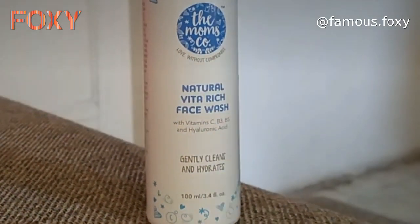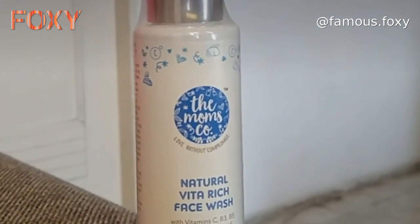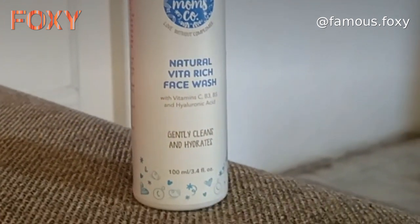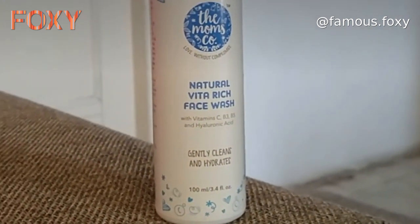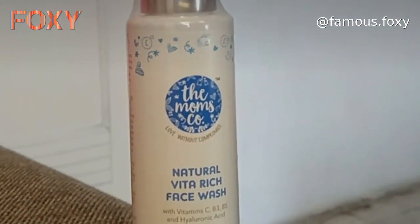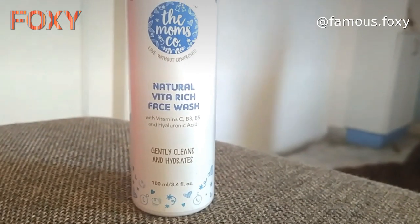Friends, this product is The Mom's Core Dot. It's a natural vita-rich face wash with Vitamin C, B3, B5, and hyaluronic acid. I've already discussed hyaluronic acid in a few videos — it's very good for the skin, especially for acne-prone skin. It's very perfect for acne-prone skin.